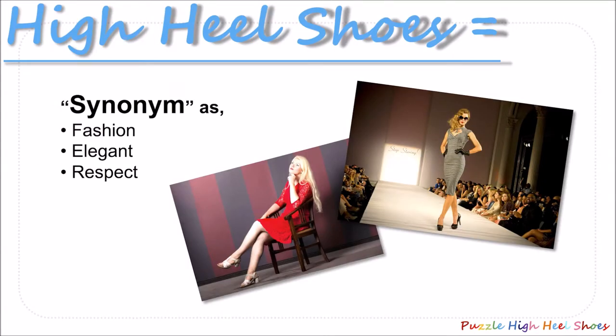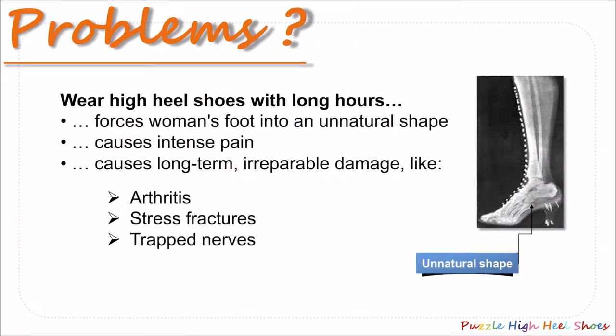Hello everyone. I would like to introduce a brand new idea of a changeable high heel shoe. What do you think when we talk about high heels — fashion, elegance or respect? Though wearing high heels is fashionable, it could cause women foot-related problems when wearing them for many hours.